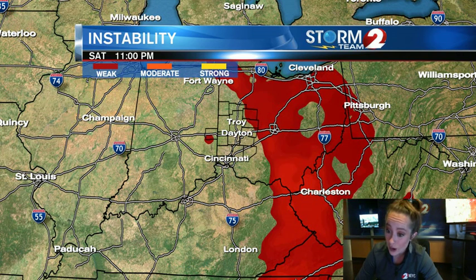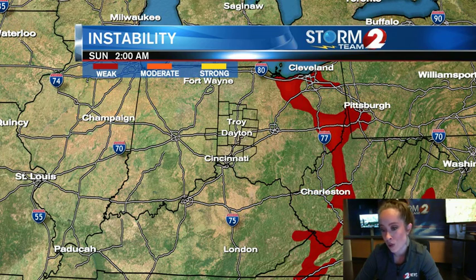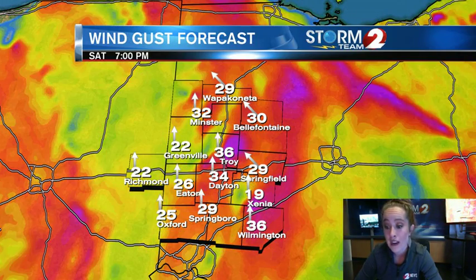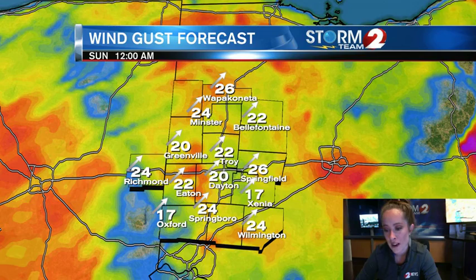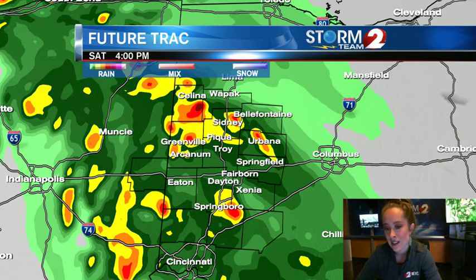But then that cold front I pointed out earlier, that's going to begin to move through. We'll get the dry air moving in, and things will dry out heading into the night. Here's a look at our wind gusts. It could be a bit gusty — we have southerly winds right now, a little bit southeast at times. But then watch what happens as that cold front moves through. We're going to see our wind shift out of the southwest, and they'll lighten a little bit, but we still will be dealing with some gusty winds as that surface low inches closer to the Miami Valley.